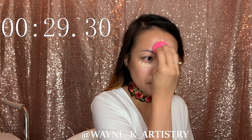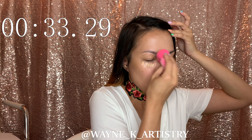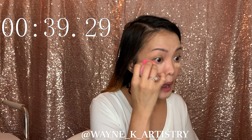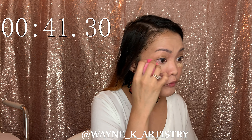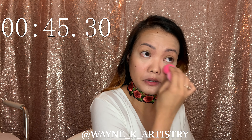Usually my no-makeup makeup look, if I'm in a hurry or don't have much time, I'll do it in like 10 to 15 minutes — maybe probably 10 — but I haven't done five minutes before, so let's see how this goes.